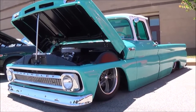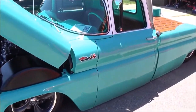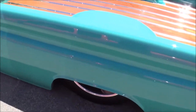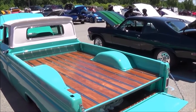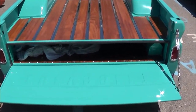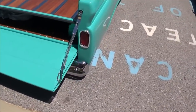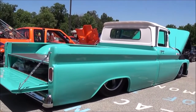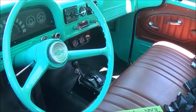That looks like popcorn too. That looks good. Right now, it's just basically the one that... 1962 Chevy C10 pickup.